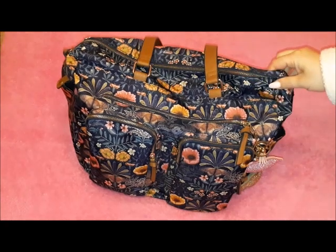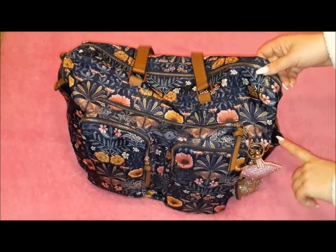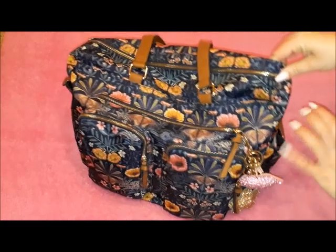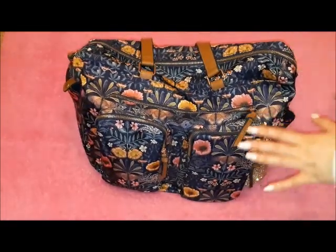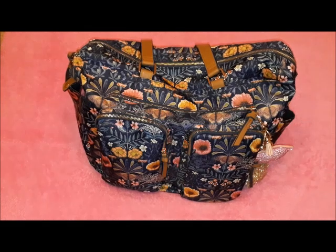This bag, as I said, does have a lot of compartments. The very first thing I like is that it has side compartments, as you can see. I place in the side and front compartments things that I need to access immediately — so I don't need to dig into the main compartment. I just need to grab them in a few seconds.